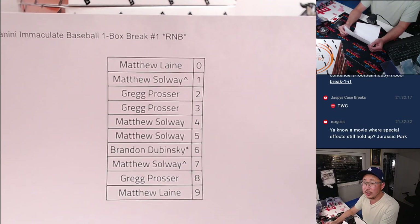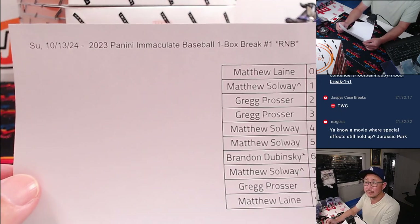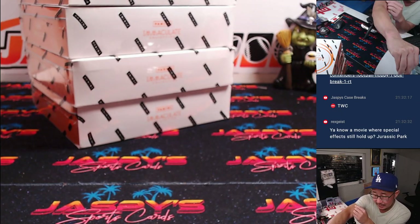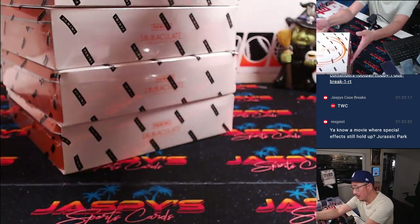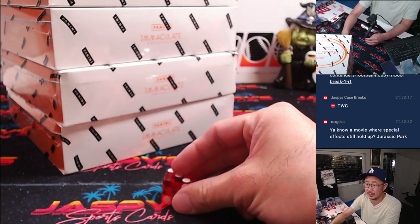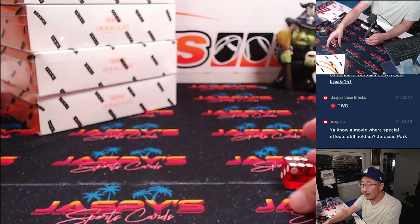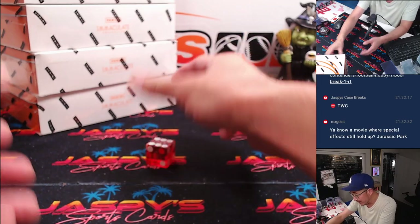All right, welcome back everybody. No deals were done, so that list remains the same. Thanks everybody for making it happen. Now let's select this box right here — one through six of them, from top to bottom. And it's going to be box six, the bottom box. We'll save the rest for the next one-box break.